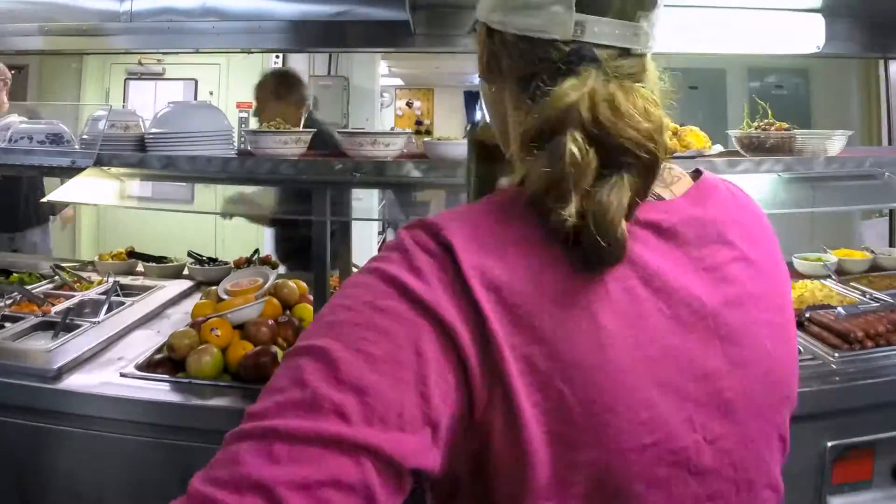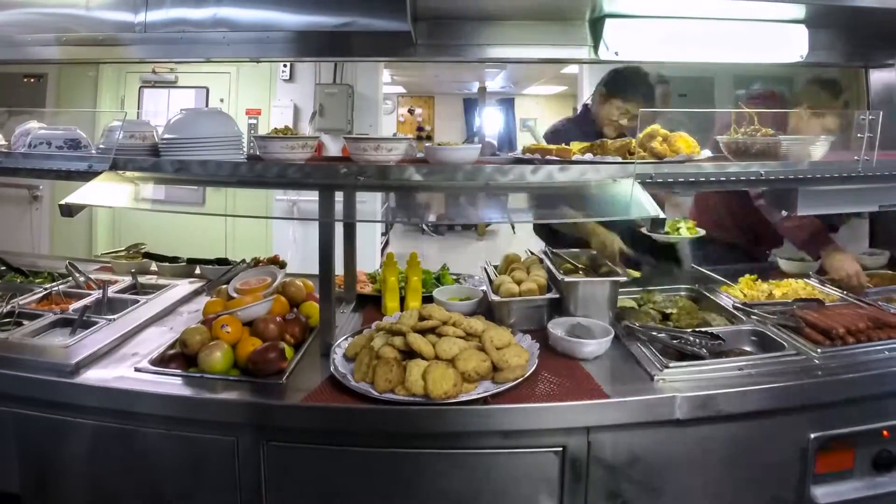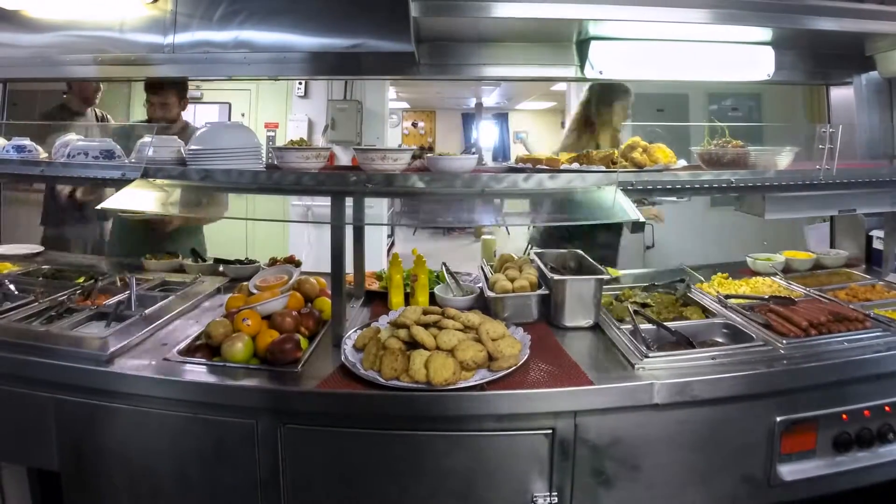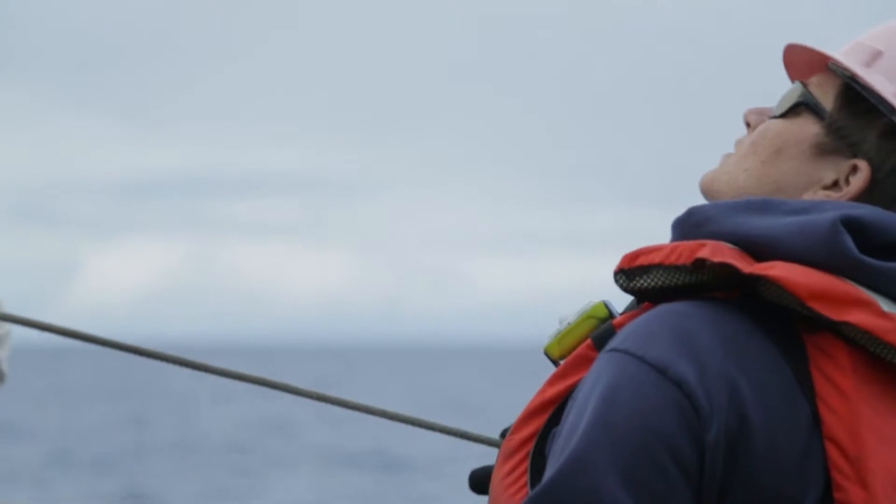The galley on board Thompson has been great this cruise. It's a big component of keeping everybody in a good mood on the ship — when the food's good, everybody's happy. There's also the marine techs that are kind of the interface between our science group on the ship and the ship's crew, so a lot of the things we do go through them.